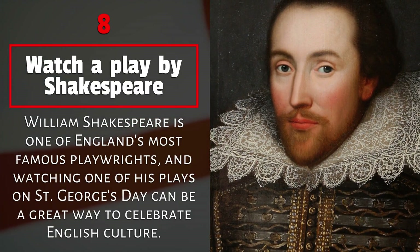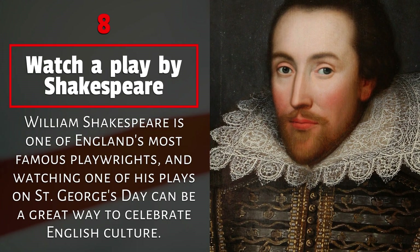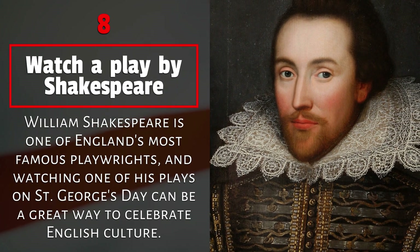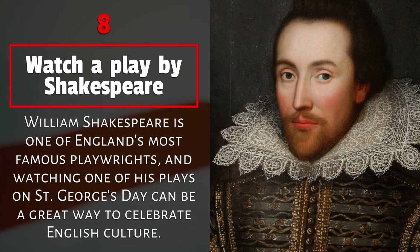8. Watch a play by Shakespeare. William Shakespeare is one of England's most famous playwrights, and watching one of his plays on St. George's Day can be a great way to celebrate English culture.